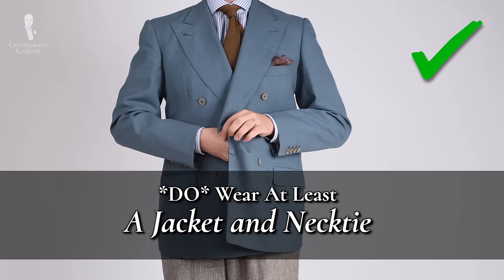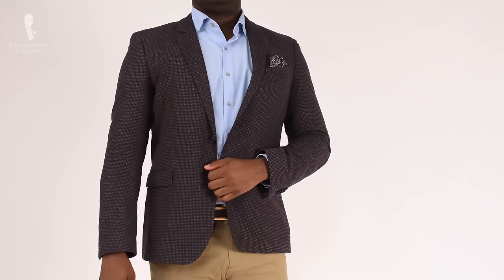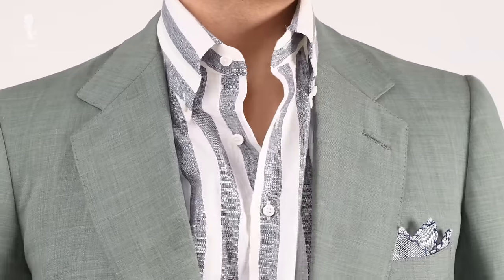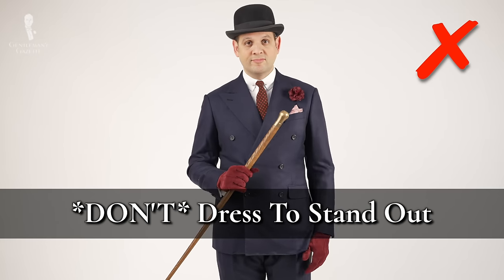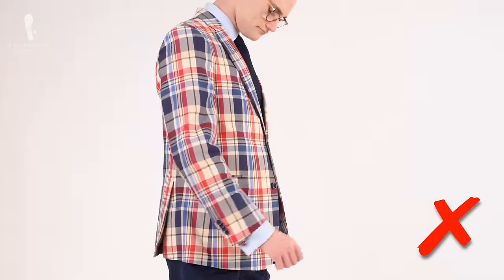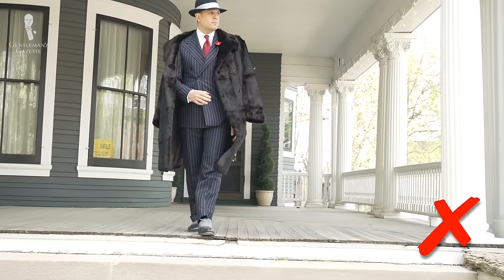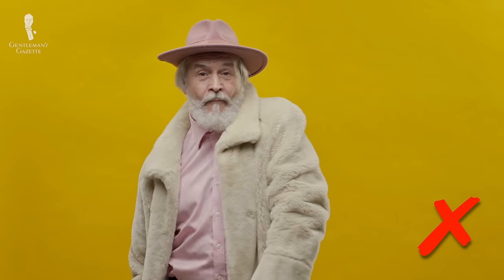Do wear at least a jacket and necktie — this simple classic pairing is almost never out of place and will ensure you won't be underdressed. And if you arrive to find the wedding is especially casual and no other guests are wearing ties, it's an easy piece to remove. Don't dress to stand out. When there's no dress code, it's up to you to ensure you don't inadvertently dress in a way that draws attention to you and away from the happy couple. Unless the hosts have emphasized their desire for an outlandish creative wedding, don't wear anything that draws all eyes to you — it's their special day, not yours.